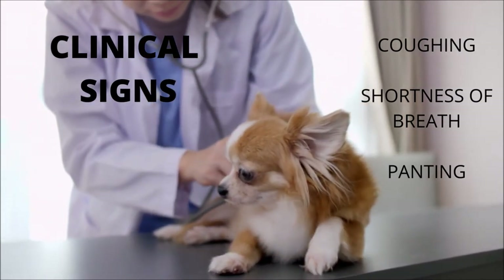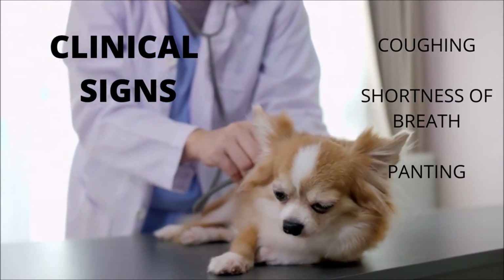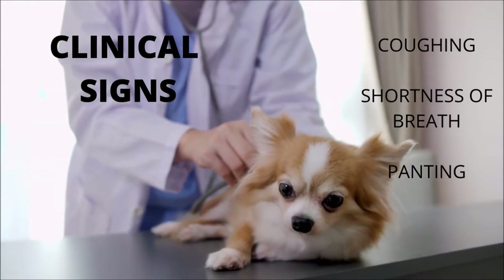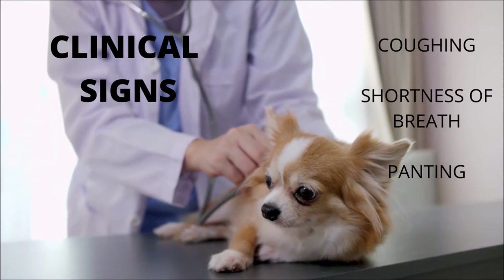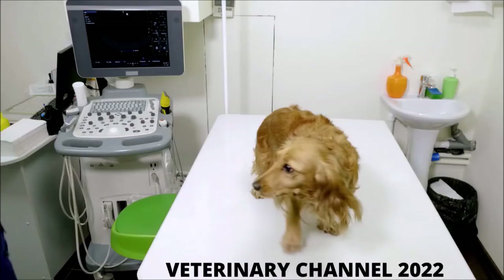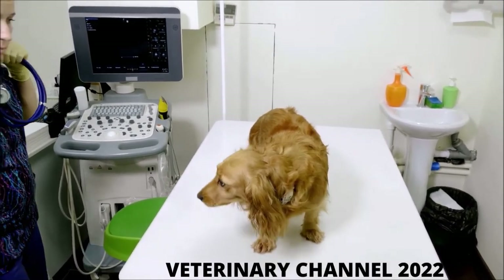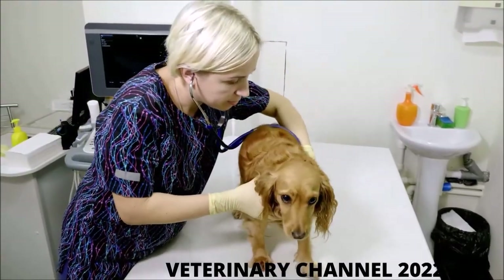Once the heart is unable to compensate, congestive heart failure develops. Fluid accumulation within the lungs resulting from congestive heart failure usually presents as coughing, shortness of breath, and rapid breathing. Congestive heart failure in its more severe form requires aggressive therapy including oxygen supplementation and hospitalization. However, many cases caught early can be managed on an outpatient basis.